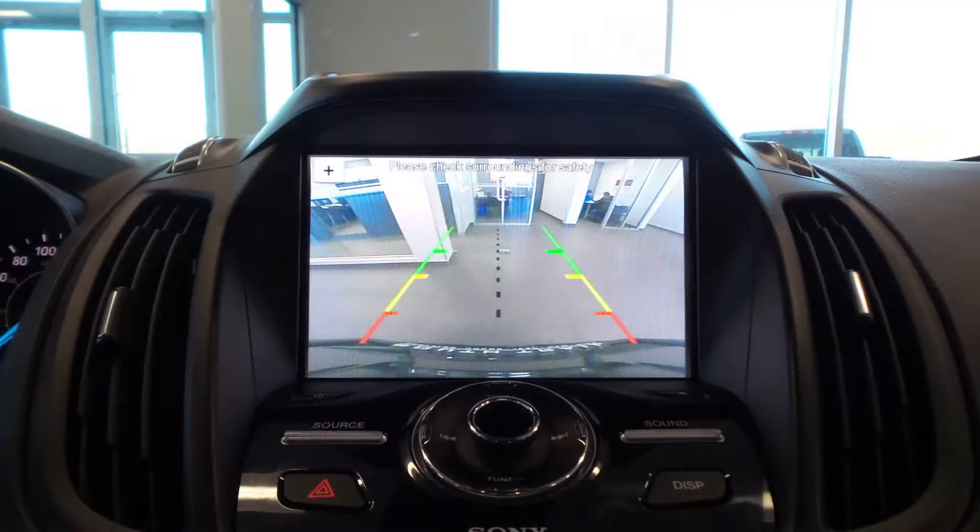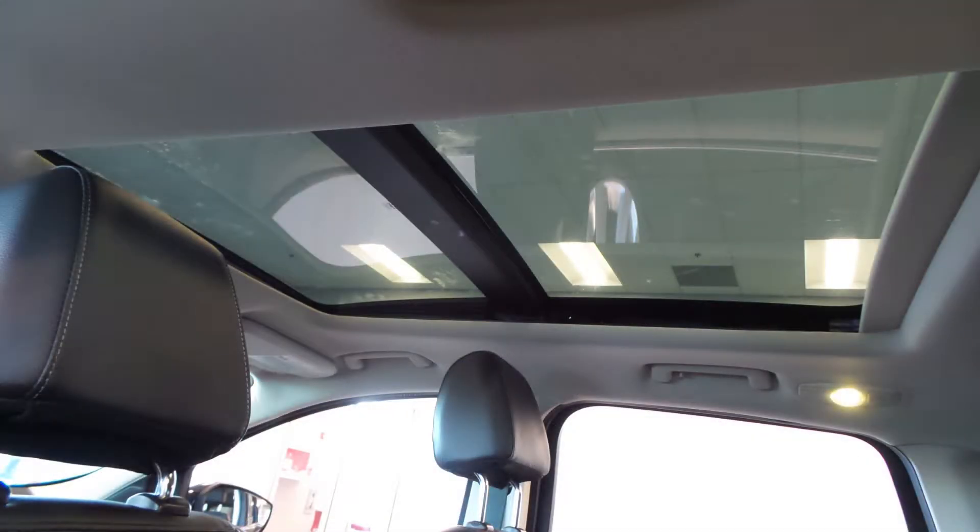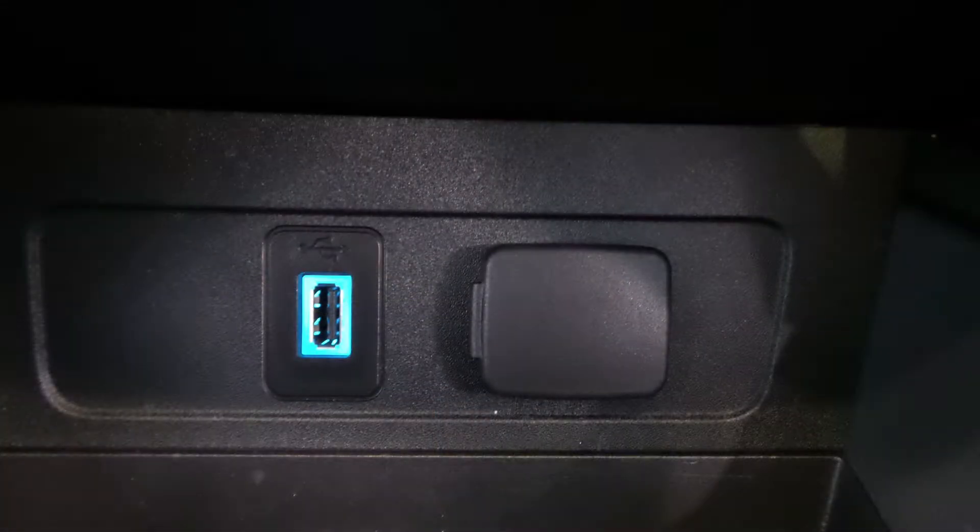Uconnect voice command with Bluetooth, a rear backup camera, GPS navigation, a dual pan panoramic sunroof, an MP3 input jack, a USB port, and 6 speakers.